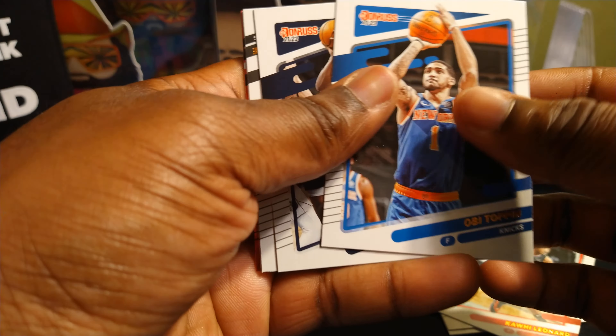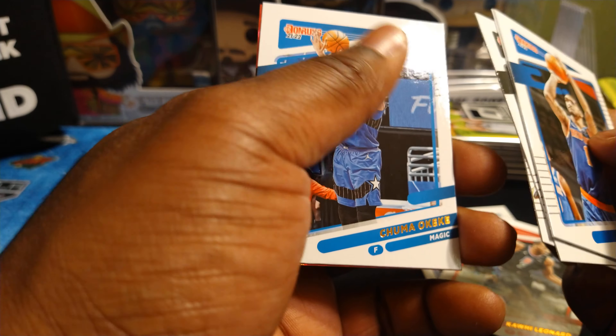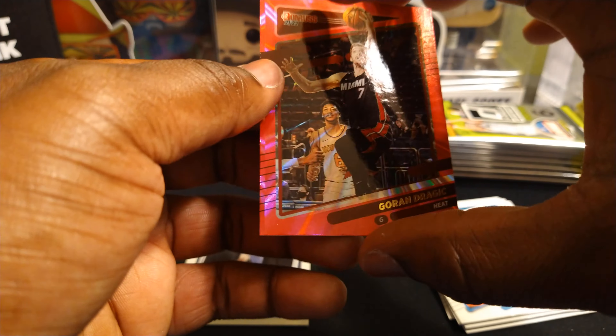Obi Toppin, Anthony Edwards, Derek White, Melo Ball, Chimezie Metu — looks like we got our first pink: Goran Drogic.